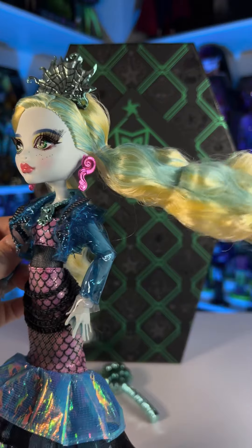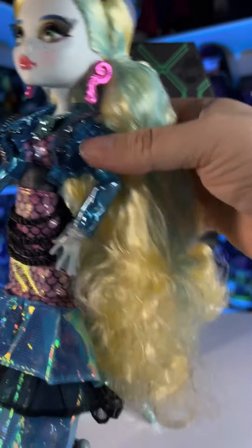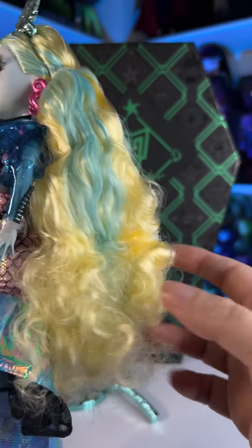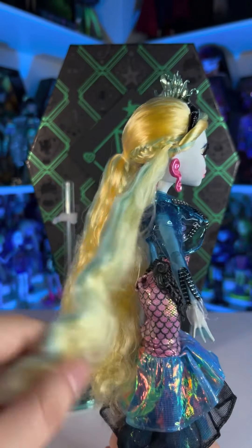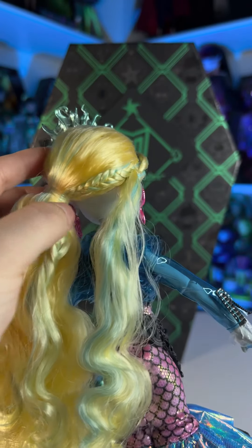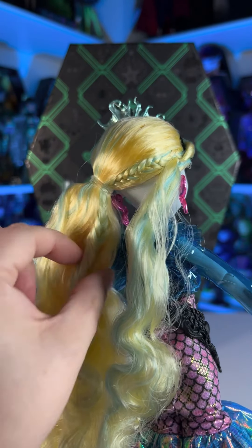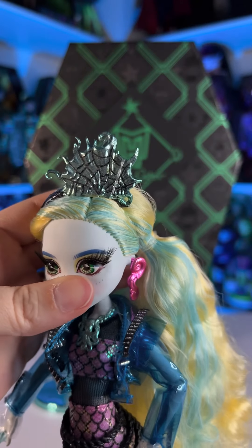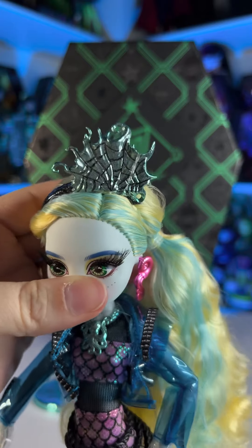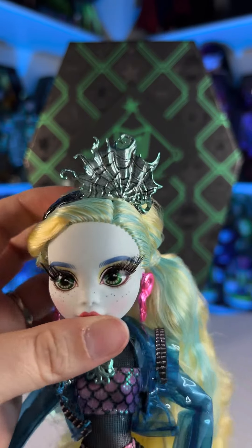She does have a side ponytail. Her hair feels pretty soft but it is a little bit messy — I know that when they do curls like that it looks really good on the box but once you take it out it kind of looks messy, so hopefully one day I can fix it. They also added a side piece and this cute braid right here, which now I'm scared of washing her hair. Maybe I'll just wash the bottom part because if I take it off it's gonna come undone. And then she is wearing this crown which to me looks like a spider web but also kind of like an octopus — it's really pretty and it is the same color as the stand and the brush with a metallic finish.